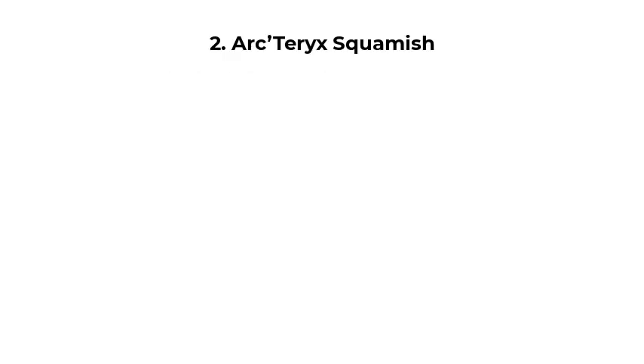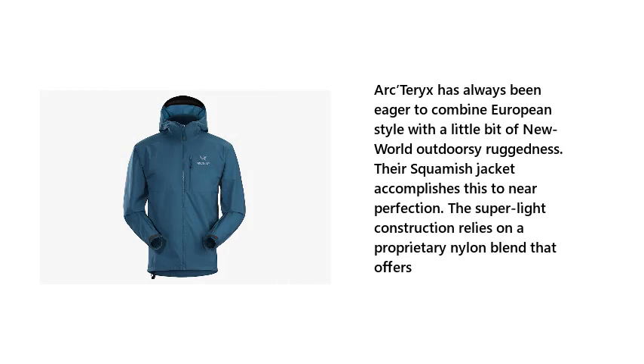Number 2: Arc'teryx Squamish. Arc'teryx has always been eager to combine European style with a little bit of New World Outdoors' ruggedness. Their Squamish jacket accomplishes this to near perfection. The super-light construction relies on a proprietary nylon blend that offers impressive performance.